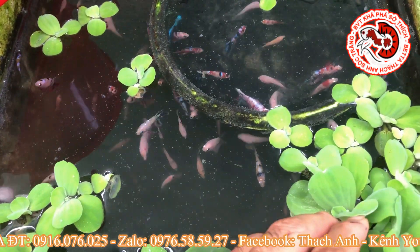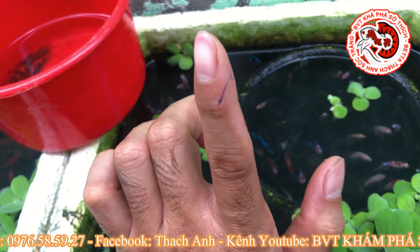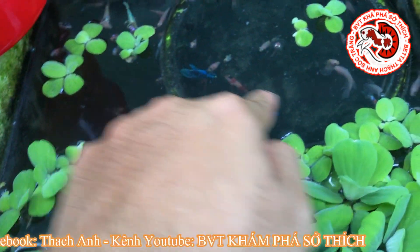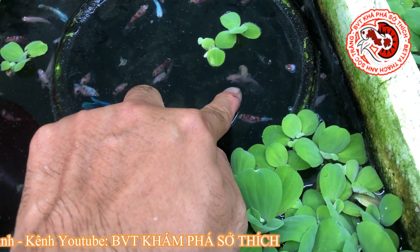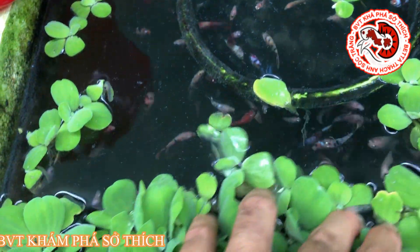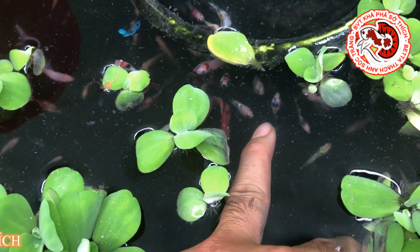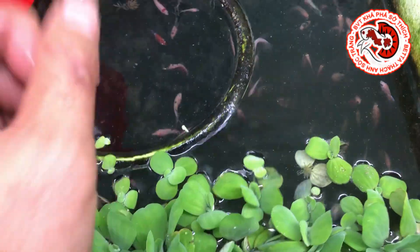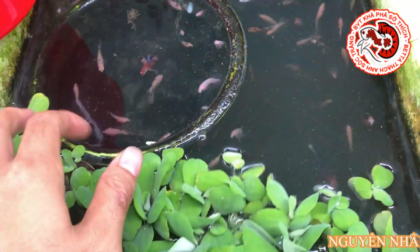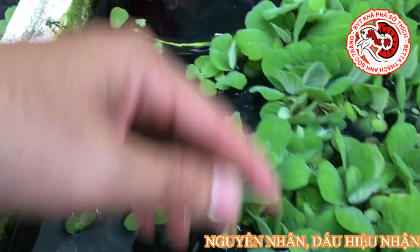Cái nhận biết rõ nhất: các bạn nhìn thấy những em cá bể bóng thì có xu hướng bị thẳng đứng. Nó lội thẳng đứng, không đi ngay được. Em này đuôi nó sụ xuống thẳng đứng. Nó bơi lội thì vẫn bình thường, nhưng đứng một chỗ thì có xu hướng bị thẳng đứng lên. Đó là em cá bể bóng - đó là bệnh bể bóng và cách thức điều trị sẽ theo sau.